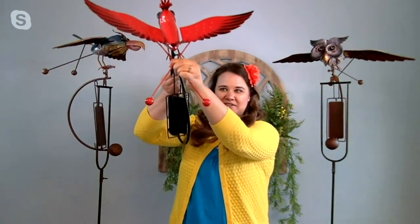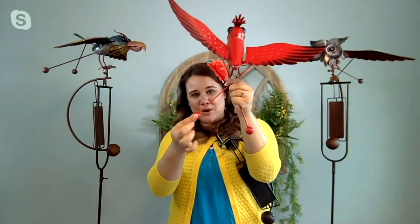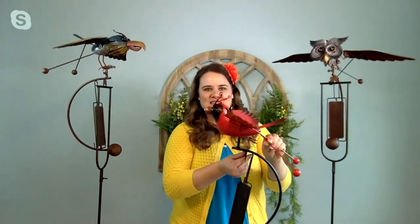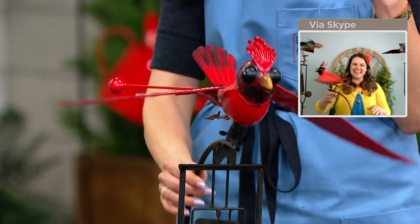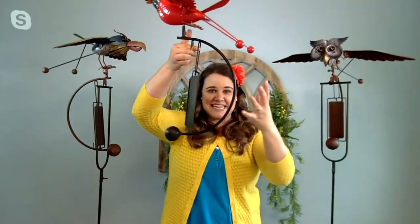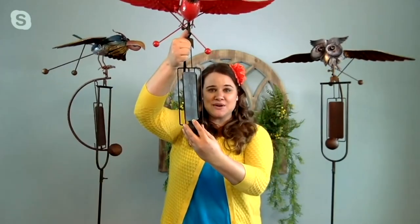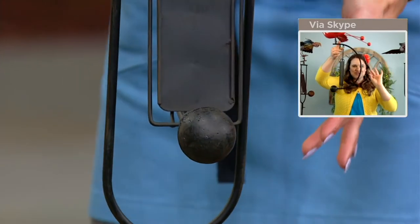Every aspect of this balancer is perfectly balanced. If you notice on the wings, at the ends, we have two little ball bearings — I'm holding the cardinal, but hopefully you can see them. Those are the weights that help the wings go up and down. And then further down, we have this little C-shaped stand where the bird sits. There's a bigger weight at the bottom, and this is what helps the bird perfectly balance and perch right on its little stand.